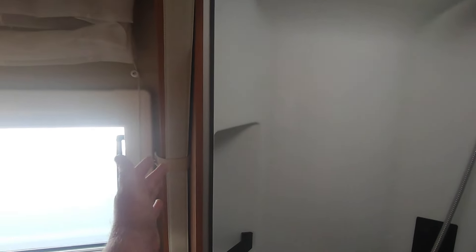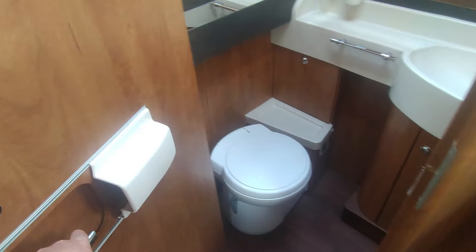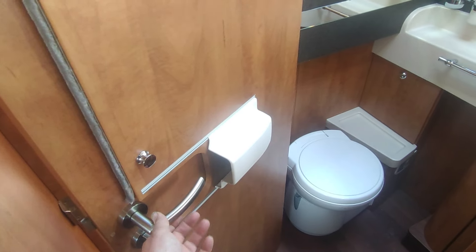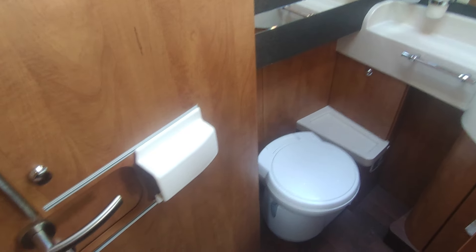Massive storage drawers for all your clothes underneath. This is really good — massive, lots and lots of storage, more storage in the floors as well. Fully separate shower at the foot of the bed with a skylight for ventilation. A screen comes across to segregate your bathroom area.